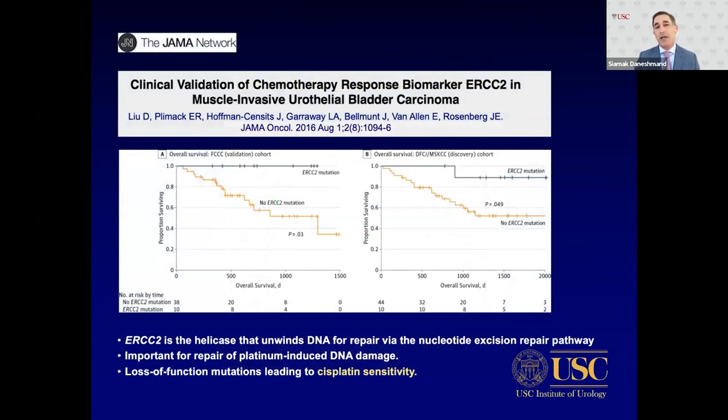ERCC2 has been studied as a response marker — it is a helicase that unwinds DNA for repair. Loss of function leads to cisplatin sensitivity because cisplatin breaks DNA and without ERCC2 function the DNA cannot be repaired. In a small study across patient populations from Fox Chase and MSK, overall survival for ERCC2 mutation patients was very high, while those without the mutation had quite poor survival.